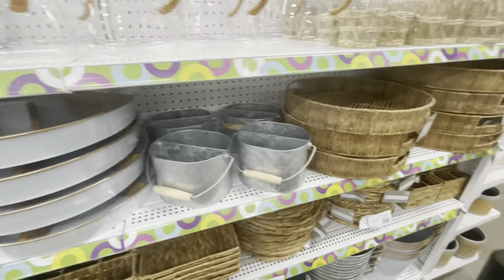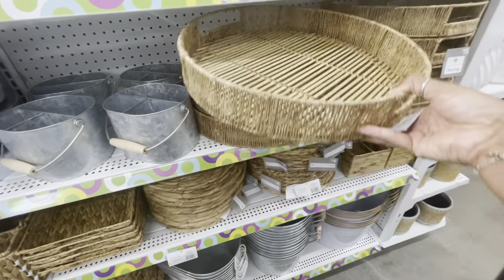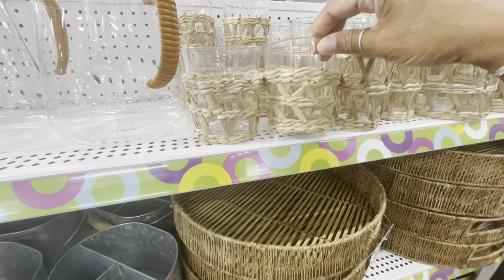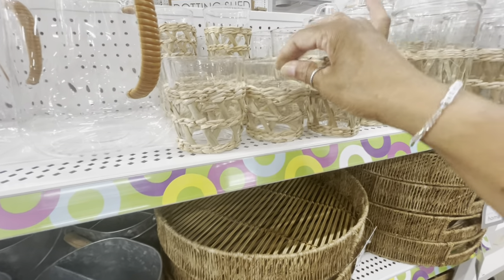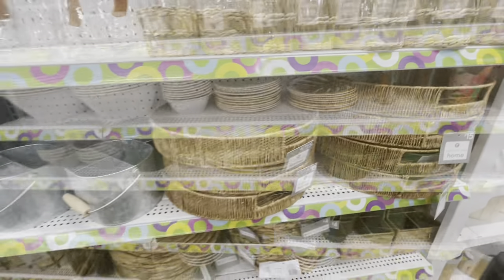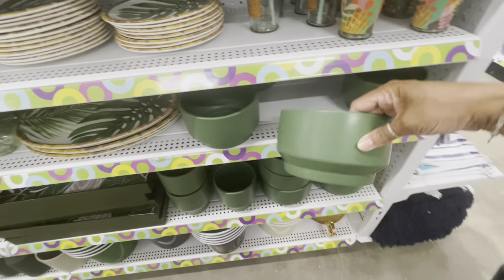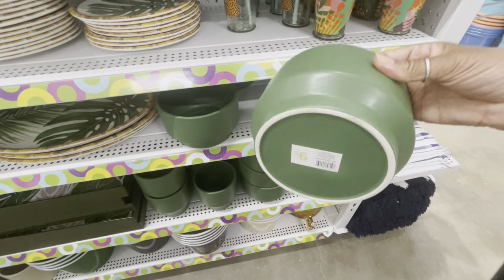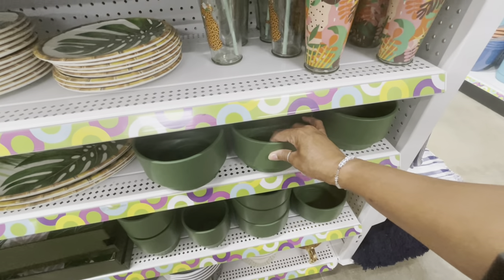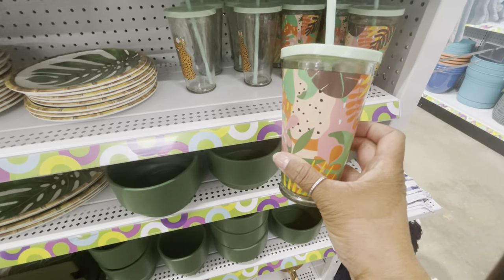They have some wooden trays down here for fifteen. A little matching set here for four dollars that comes with the entire set. All those items from the end cap are available down this row. Look how beautiful this is in the green — this is six dollars — you can use it as a planter or whatever you want. They have glass mug cups and glass tumblers for three dollars.